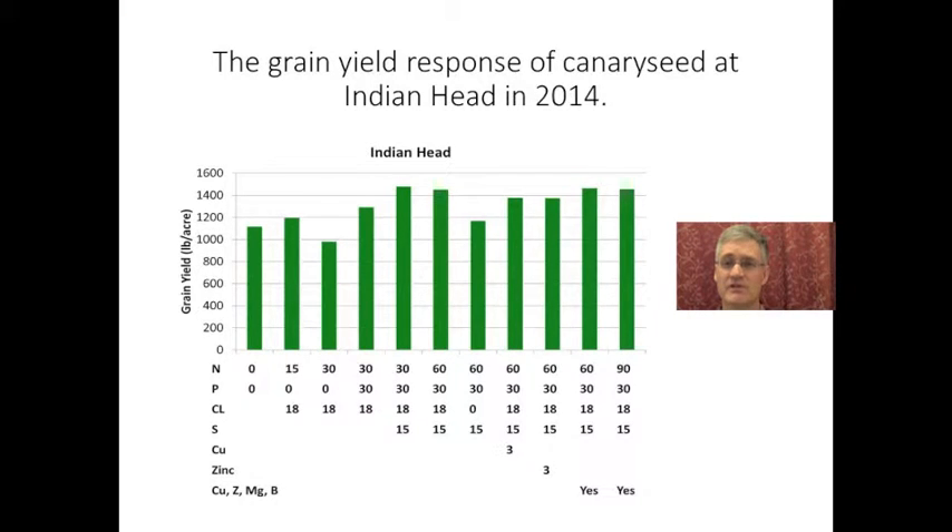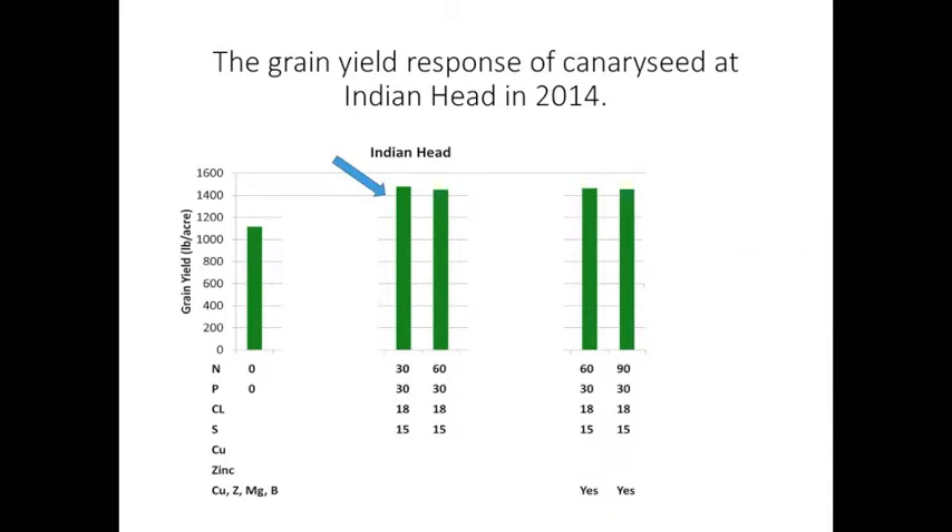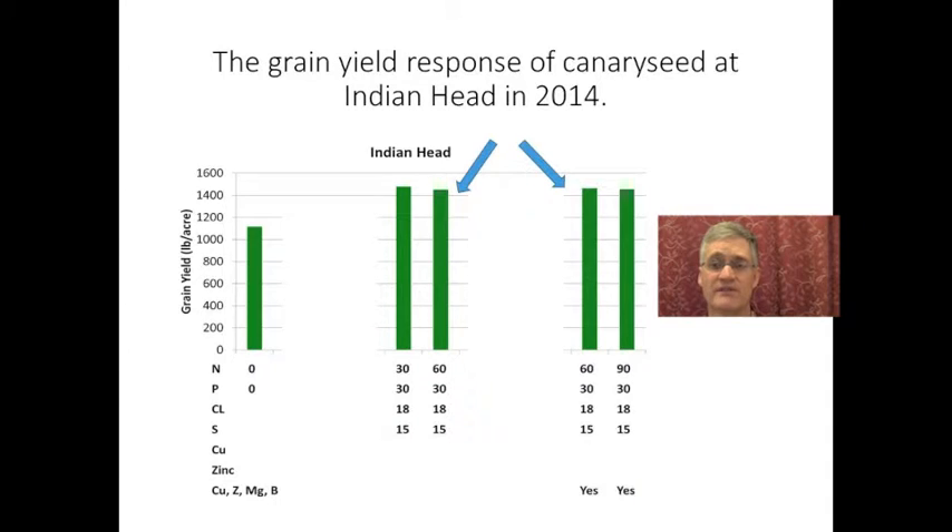Here we have all the treatment yield data from Indian Head. Along the bottom, you can see the different amounts of nutrients that were applied to the 11 different treatments. If we just focus on these treatments, you can see the response to added nitrogen doesn't seem to be increasing past 30 kilograms per hectare. Comparing these two bars, there isn't a response to added copper or zinc at Indian Head.